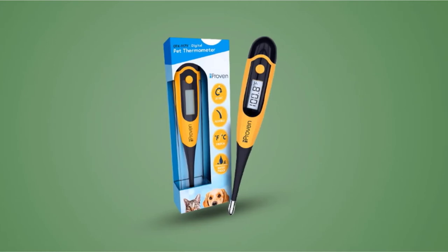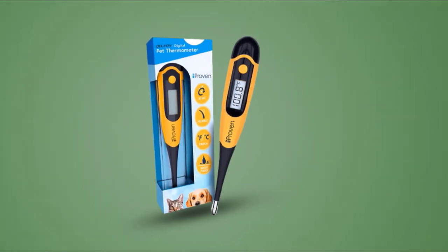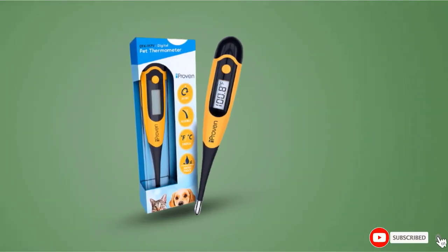The only downside is that batteries do need to be changed often, but at least the product comes with batteries included.